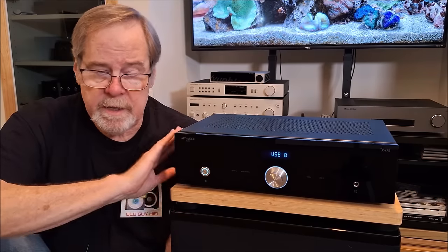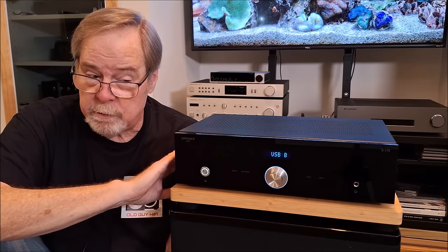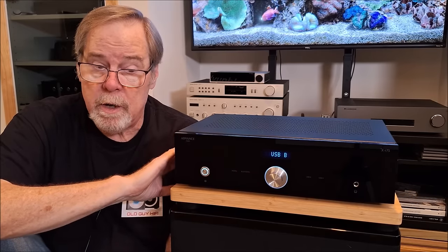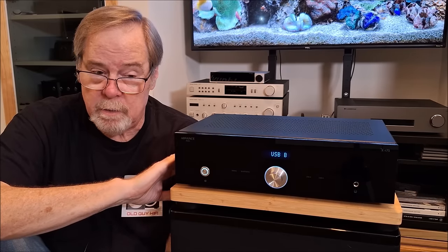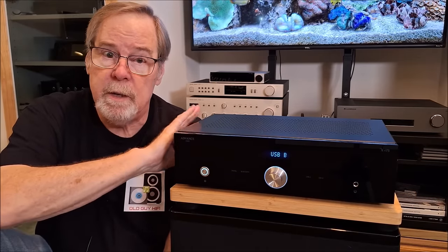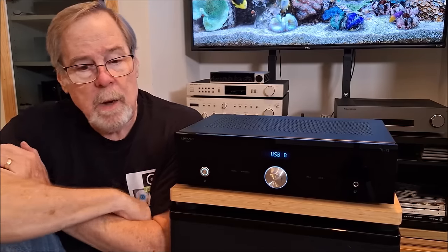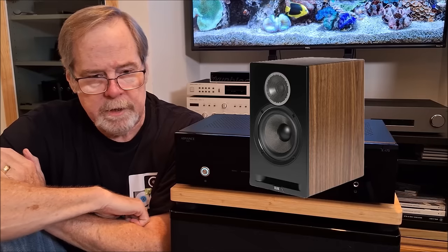When I was using this, I connected it to all the speakers I have in house — the Wharfedale Diamonds, the Wharfedale 225s, the ELAC Debut 2.0 F62 floorstanders, the ELAC DBR62 bookshelves, and my Energy Reference speakers. I also connected my turntable using the built-in moving magnet phono preamp. I wound up listening most of the time on the big Wharfdales or the DBR62s, and it did an exemplary job with both.